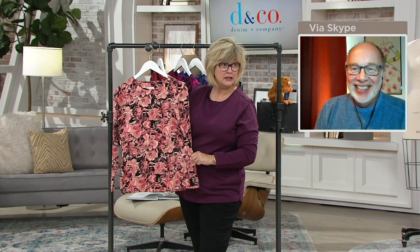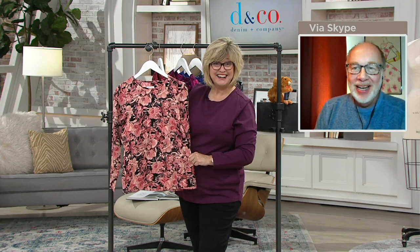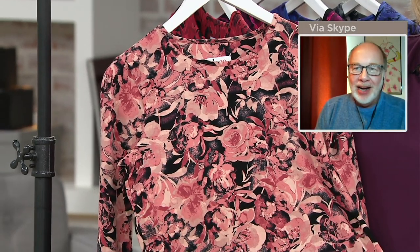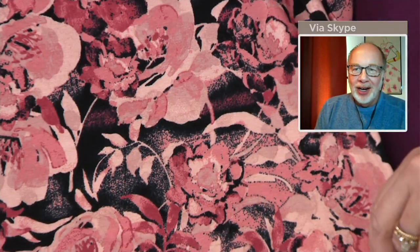What makes this stand out so much is this print — this gorgeous watercolor flowers. In my 14 years here, watercolor florals have been the most popular print we've ever done because they're pretty, they're feminine, they're easy to wear. They look like a work of art. Kudos to the print design team who create these — they're really fabulously talented.